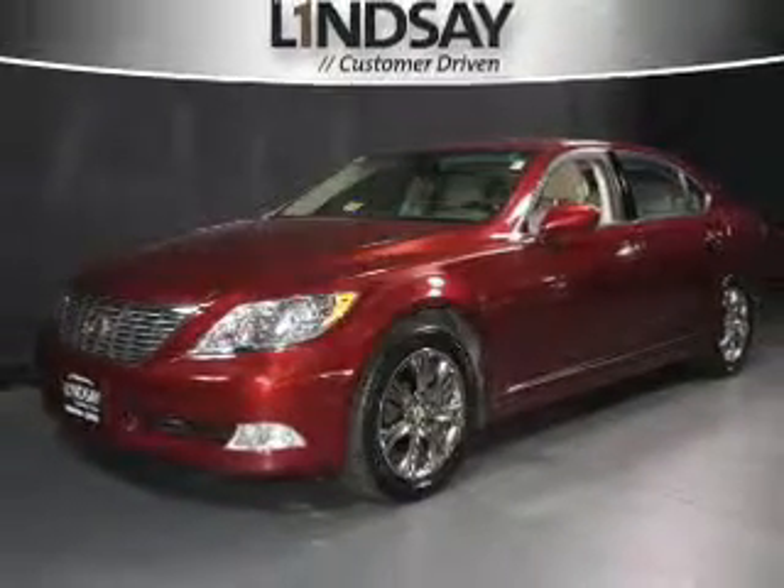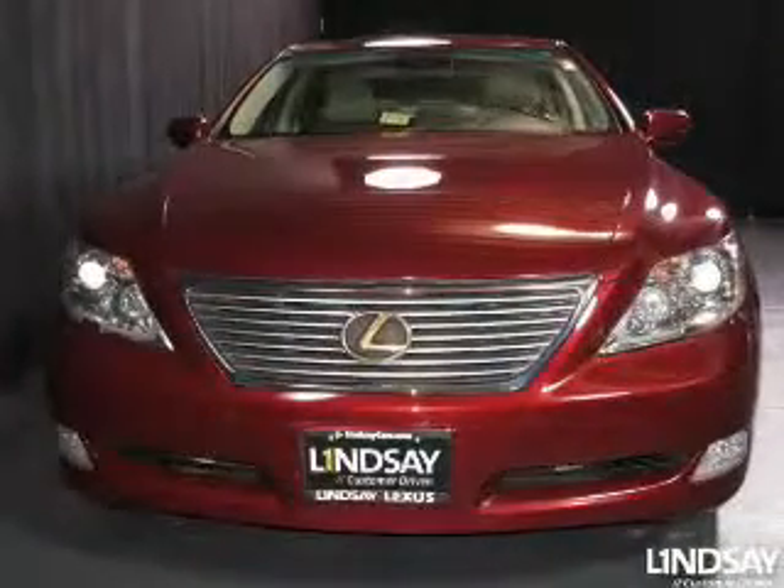Presenting the 2007 Lexus LS 460. If you're looking for a first-rate auto, this one could be yours today.